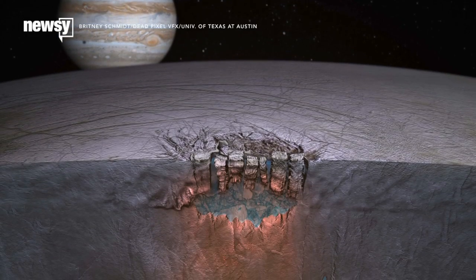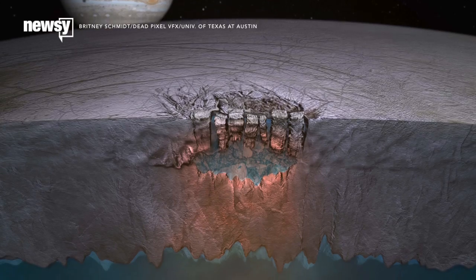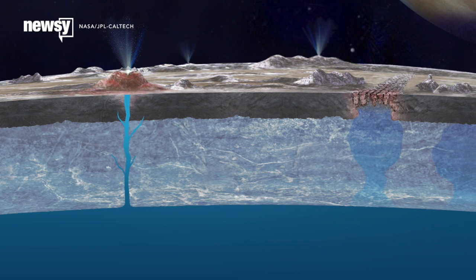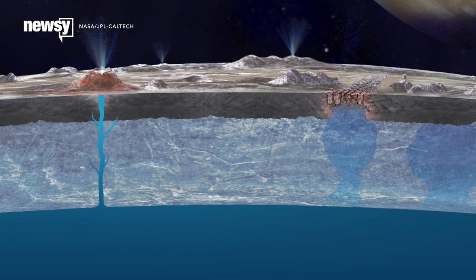The Galileo mission showed Europa exerted influence on Jupiter's magnetic field consistent with conductive fluid beneath the moon's icy surface. The leading theory now is that Europa is covered by a global ocean of salt water, and this new mission's science payload is designed to explore that possibility.